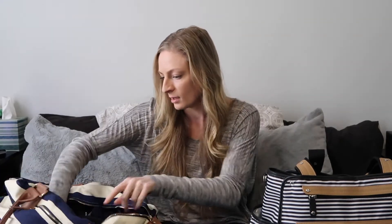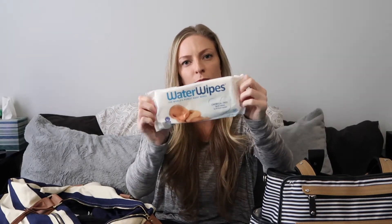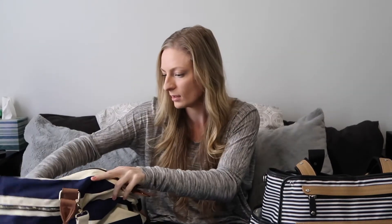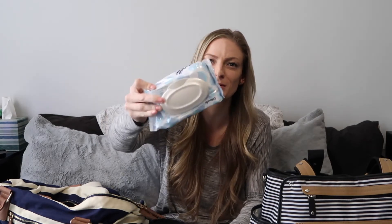I brought water wipes — mostly for me to wipe off if I needed to, and we did use them on the baby too. I also brought cotton nail wipes for Dan, because you don't know how the toilet paper is going to be at the hospital.